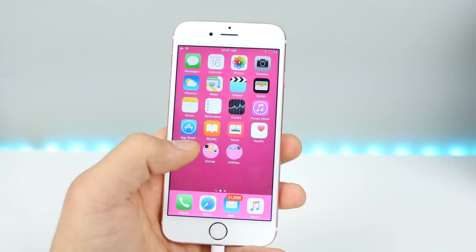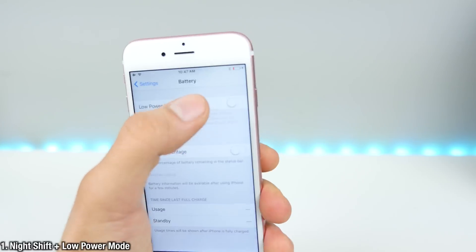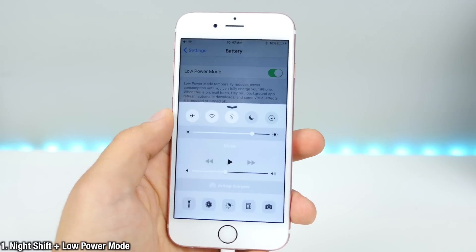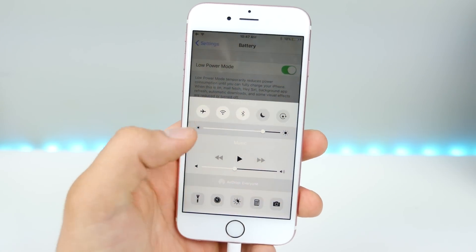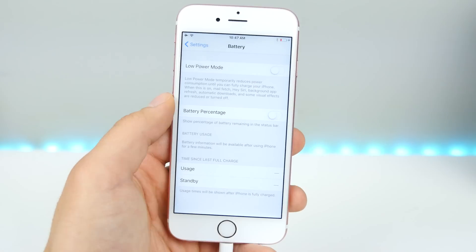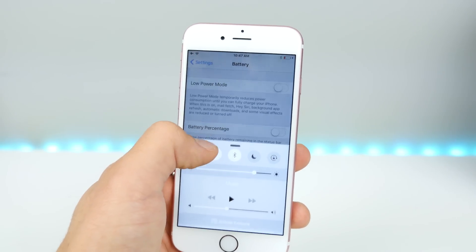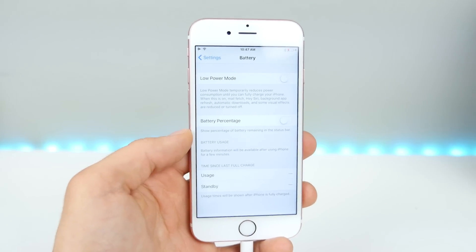Very notably, the number one feature this update brings is the ability to toggle Night Shift and Low Power Mode simultaneously. Previously you were unable to do this — the option was grayed out on 9.3.1. Now you can do them together, which is great because Night Shift actually drains more battery life and Low Power Mode saves battery life, so it kind of equals out.